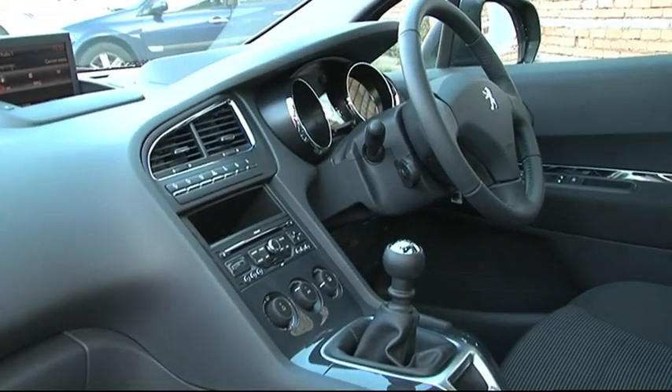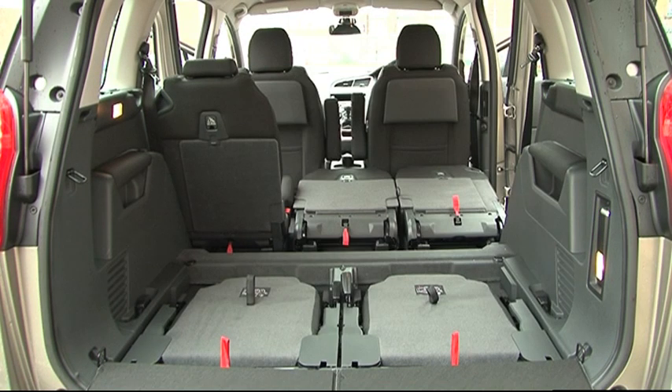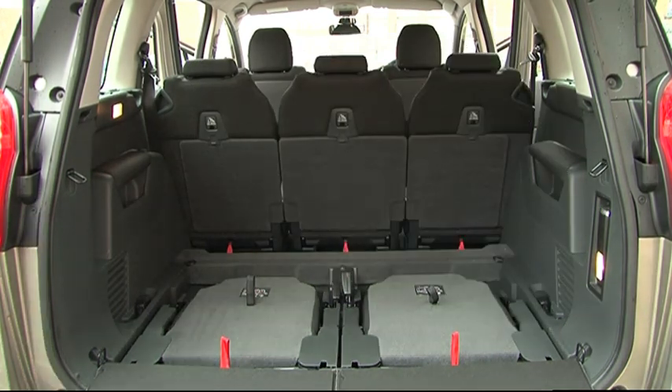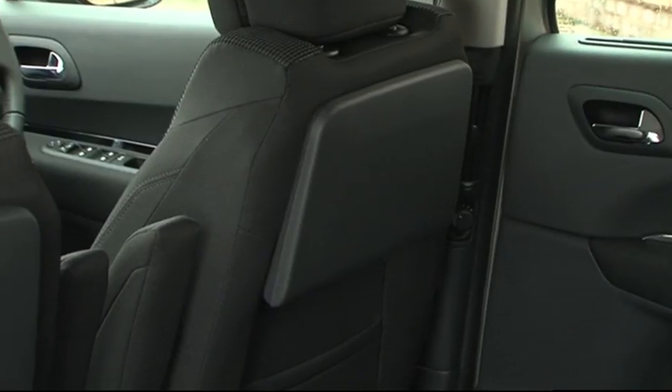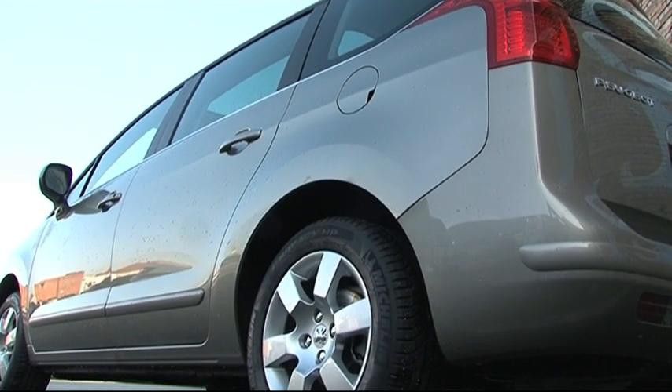And it's as impressive on the inside. Not only are there seven seats but there are seven seating combinations, including one that turns your MPV into a full-on van. And for your most precious cargo, a couple of telescreens can be ordered for an extra £500 to keep them quiet, and a curtain airbag which stretches the length of the car and keeps them safe.